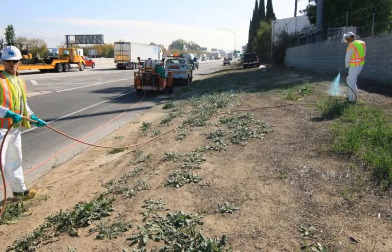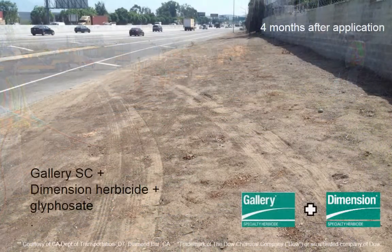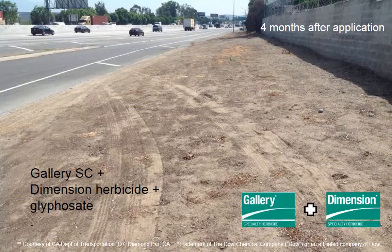And to control problematic grassy weeds, many have tank mixed it with Dimension herbicide for outstanding pre-emergence grass and broadleaf weed control.